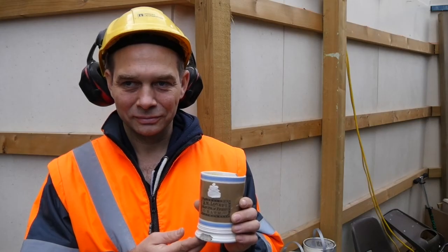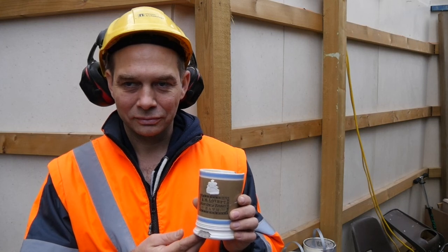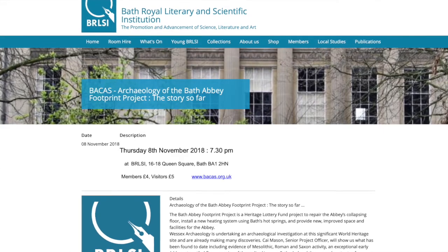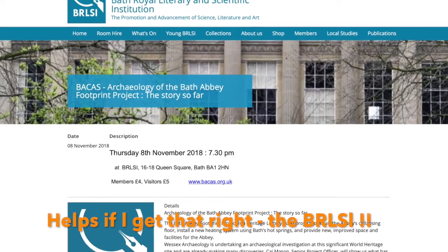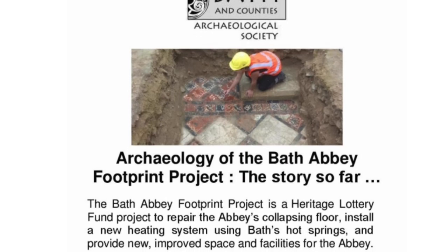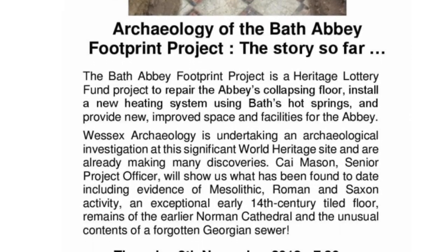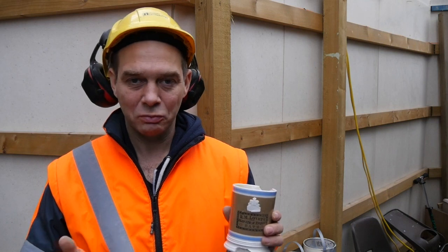The people of Bath are going to get a chance to see these and probably other artefacts and hear more about them at a talk at the BRSLI. I'll be doing a talk for the Bath & County Archaeological Society on Thursday at 7.30, where we'll have a whistle-stop tour through what we've found to date and what else we're hoping to find as the project goes along.